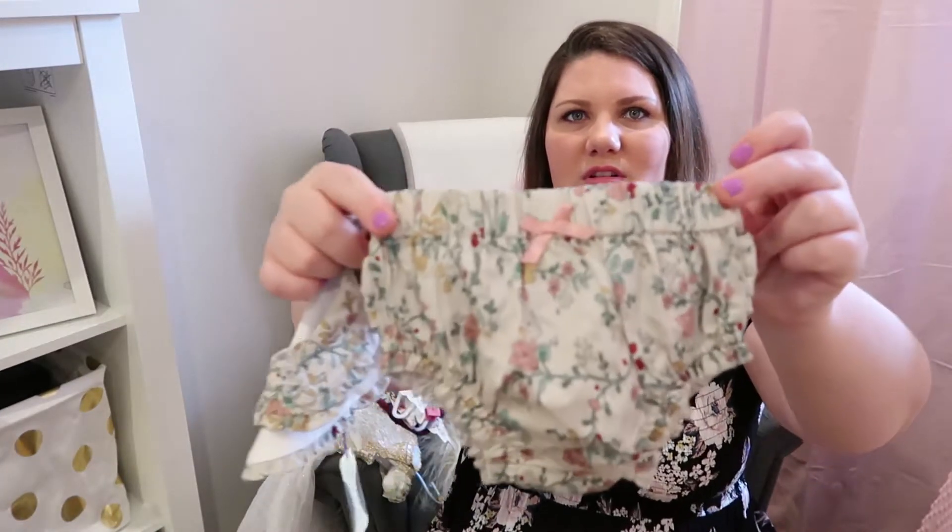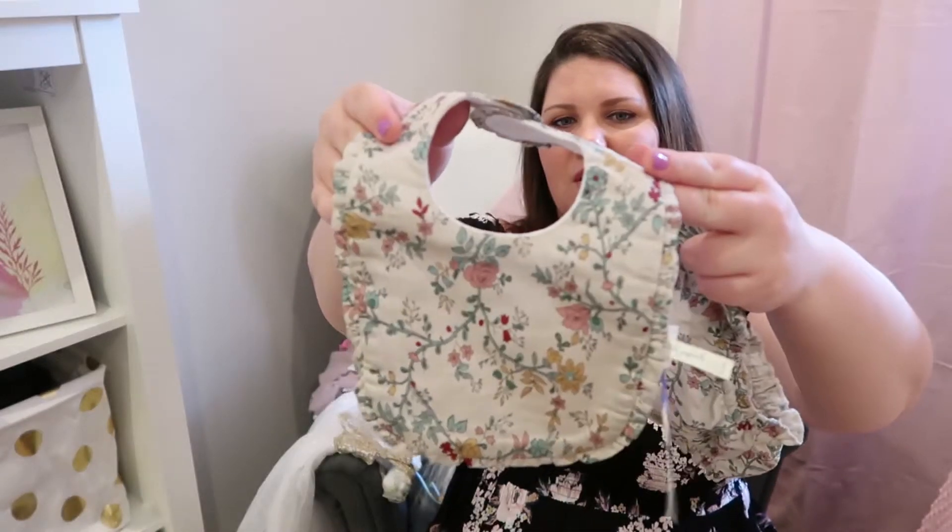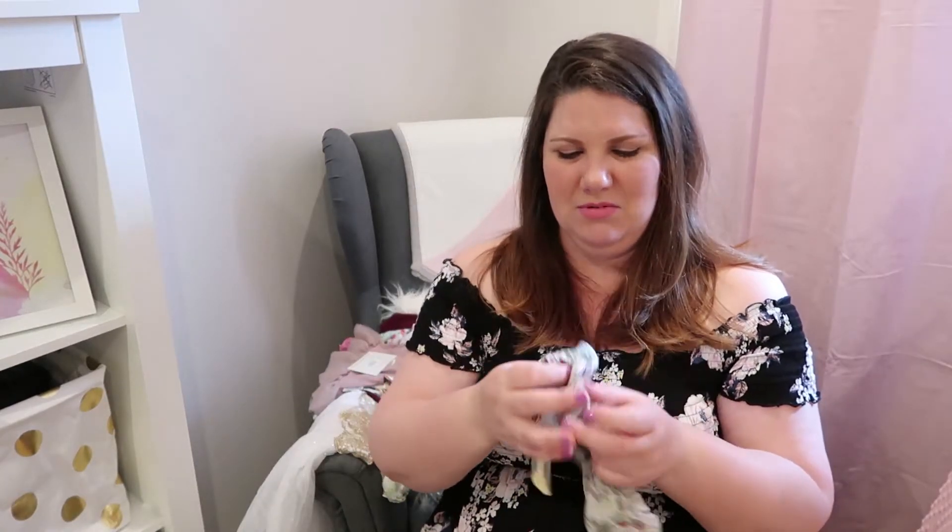My mum went up to a market in the mountains and bought this — oh my god. I think it's from a shop called Papanelle. They sell nice pajamas and stuff in that shop. Mum got these little nappy pants and it comes with a little matching bib. So cute. I can't wait to stick her in this with a little white singlet. I'll be too scared she'll vomit all over the bib, but why have pretty things if you're not going to use them?